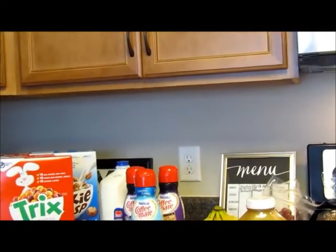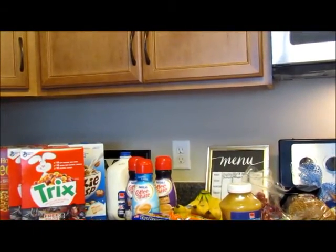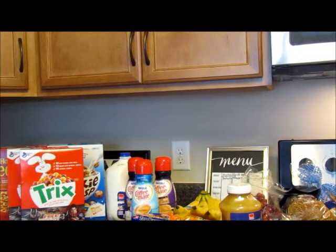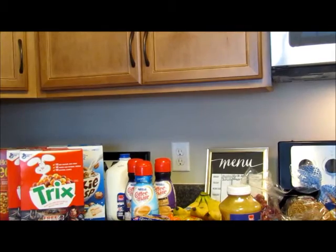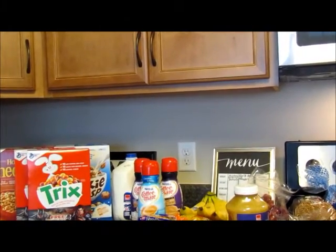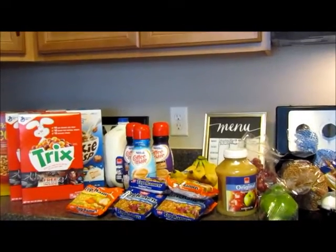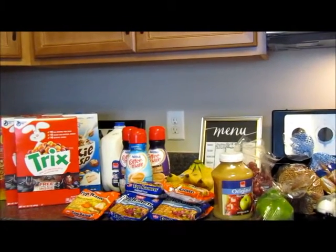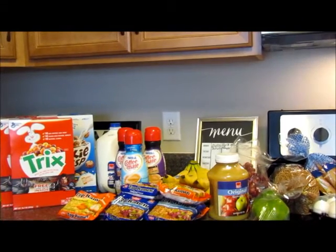I'm going to zoom in a little bit — this is the Nestlé Coffee Mate creamer, 32-ounce size. I got two of the Sweet Italian Cream because I just love that in my coffee, and then I also was able to get a coconut cream. I don't think I've had that before, so I'm going to try it and see.